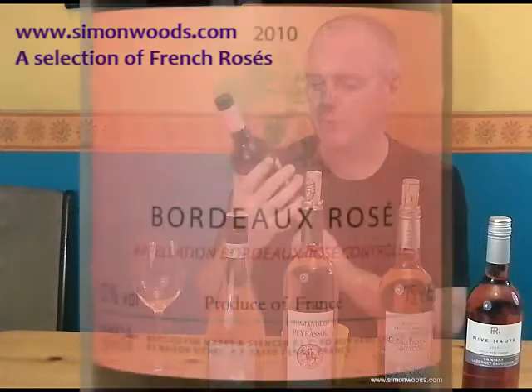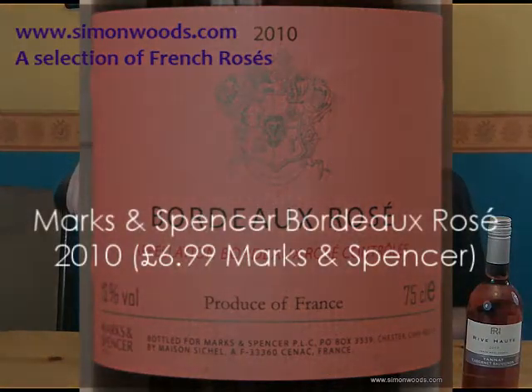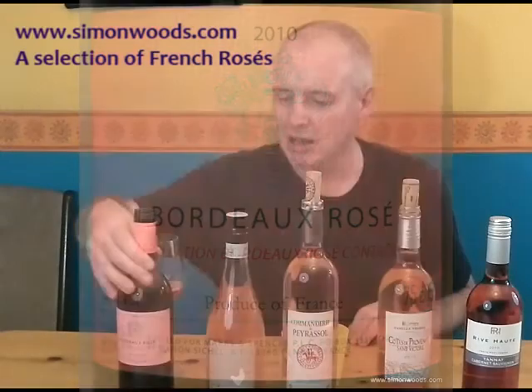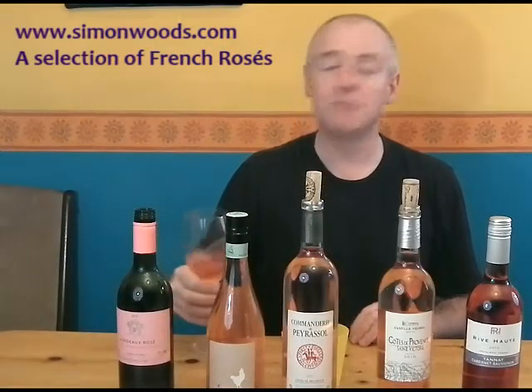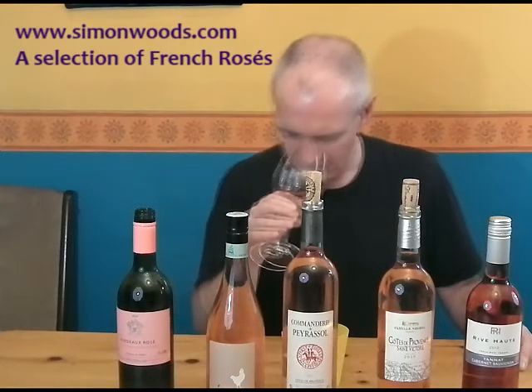It's Marks & Spencer's own label Bordeaux Rosé from the 2010 vintage. The grapes here will probably be mostly Merlot with a little bit of Cabernet Sauvignon, but it doesn't say on the back — I imagine Merlot-based.